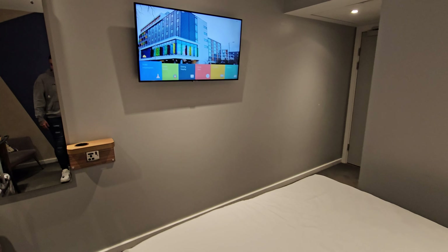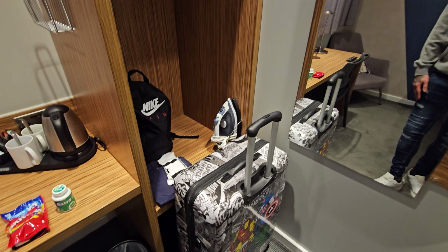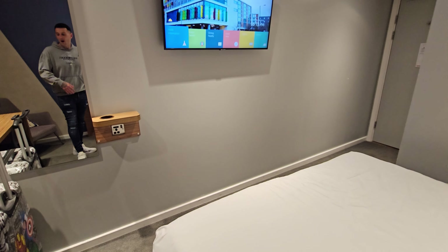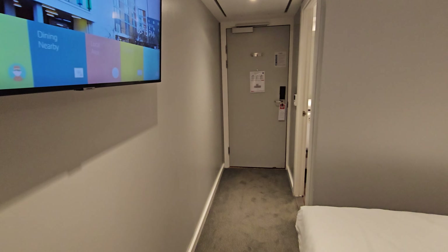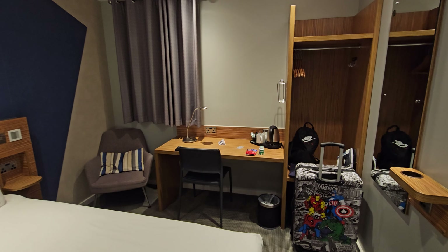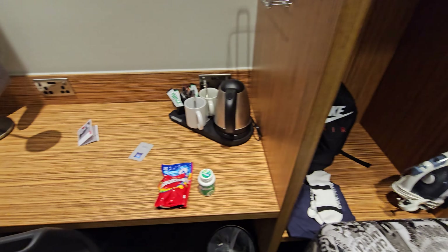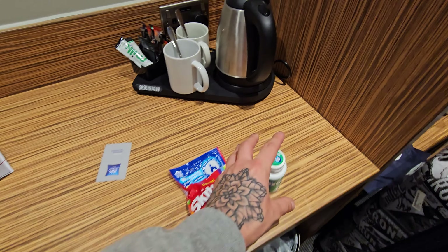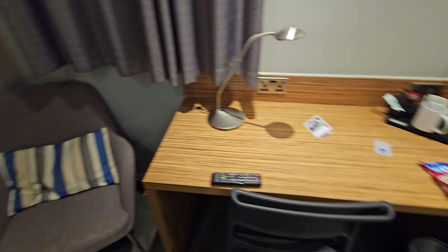I'm really looking forward to getting back to Florida - I'll talk about that more in tomorrow's vlog. I'm going to all of the parks, the water parks, and Busch Gardens. I usually go once every two years. I was going to wait until Epic opens but thought let's get out there now. Over here I've got my suitcase, clothes ready, and around there you've got tea and coffee facilities. Got my Skittles ready for later, a nice little chair, a lamp, and a mirror.